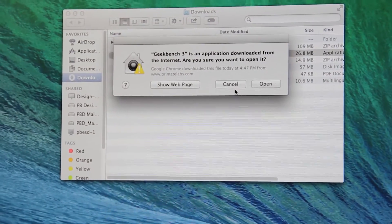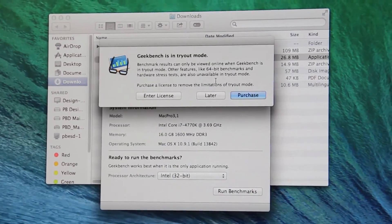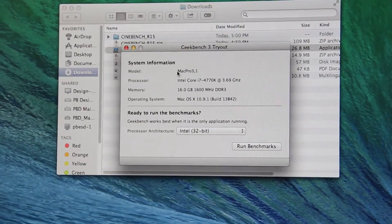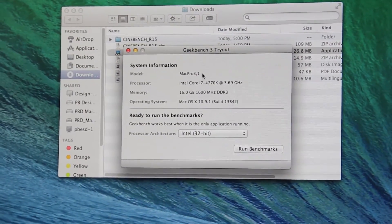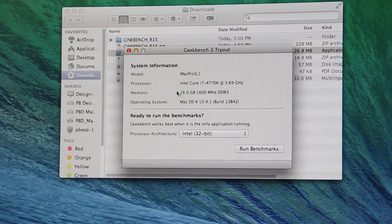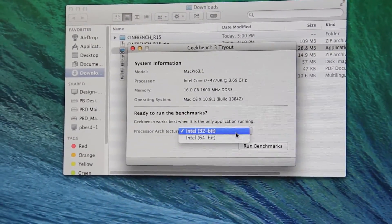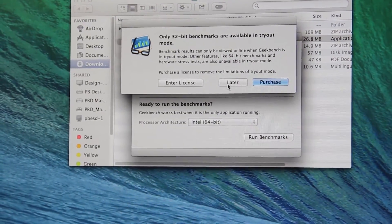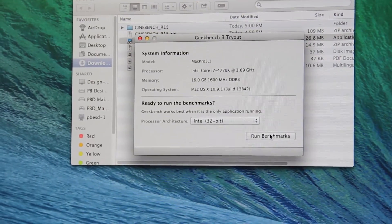We're going to start up Geekbench now, tryout mode of course. It's correctly identified us — we're using the Mac Pro 3.1 SMBIOS with the i7 4770K, 16 gigs of RAM, all registered, and so is the operating system. We can't run the 64-bit benchmark, so we'll run the 32-bit right now.